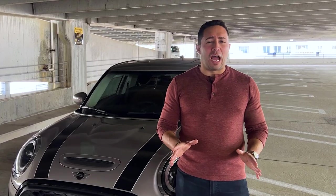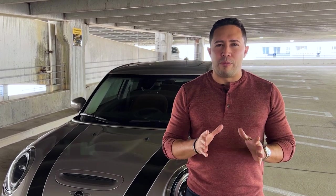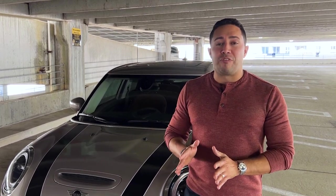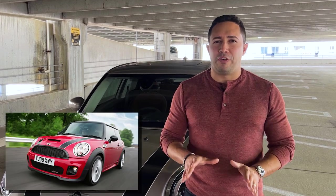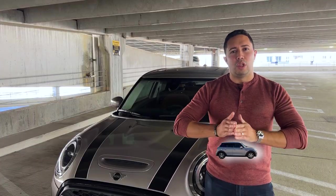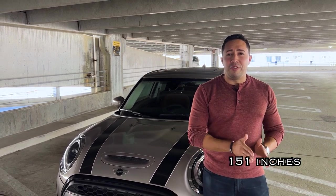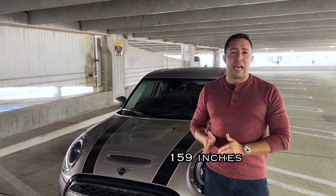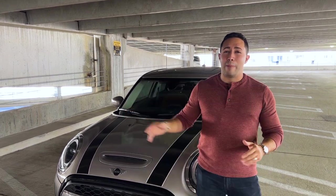Before we go over the car, I want to first go over the changes from this Mini Cooper — not from the previous Mini, but from two Minis ago. Specifically for you Mini fans, the R56 model. If you look at the actual length of the new Mini, it's actually gone up from 151 to 159 inches. In width, you've gone from 66 inches to now 68 inches.